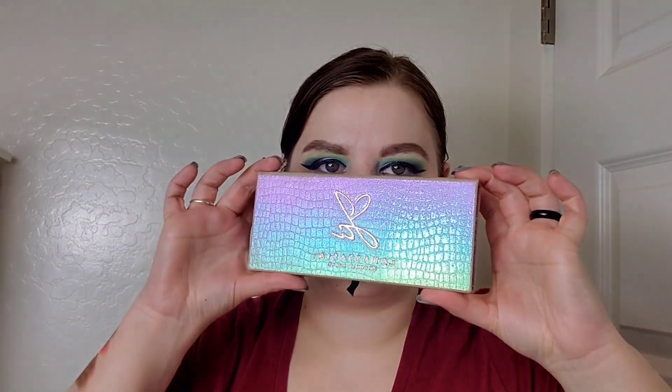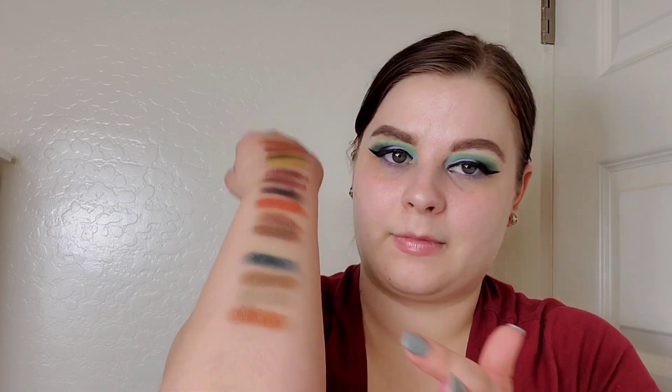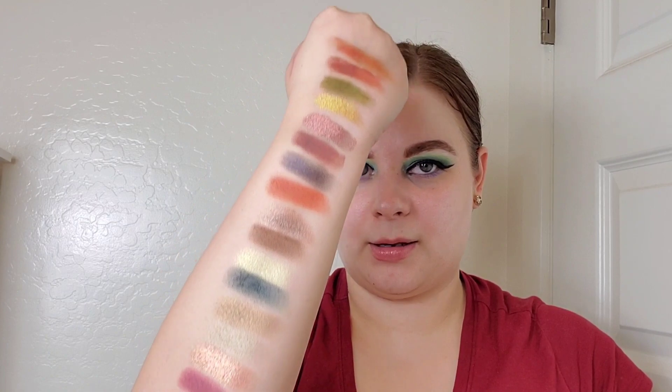Then we have the Anastasia Beverly Hills x Jackie Aina palette — I just love that packaging. My favorite shades are Zam and Pinker, which is kind of a plummy pink color. Only three more palettes left!